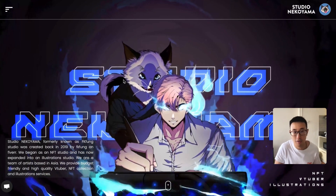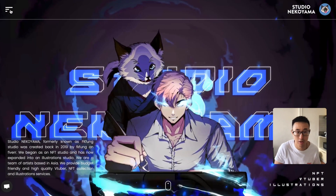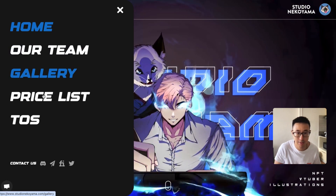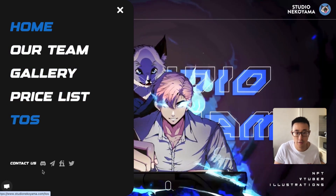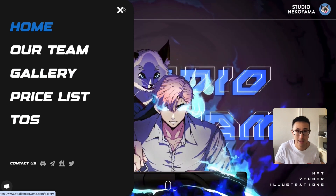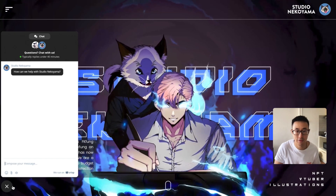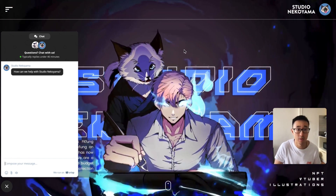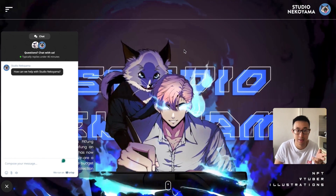We just have a hamburger bar on the top left which slides in and has items like Our Team, Gallery, Price List, Terms of Service, and their social media links. You can also see there's a chat widget at the very bottom left so visitors can immediately contact them — to be honest, the client installed that themselves.